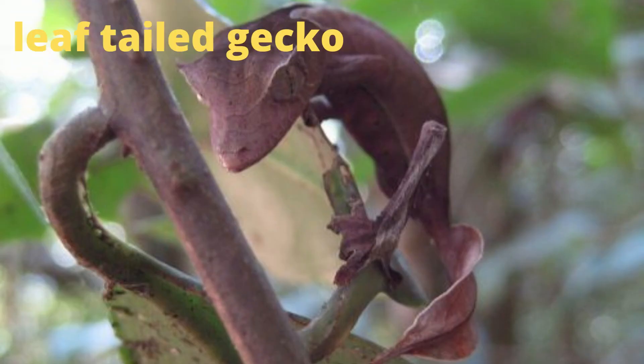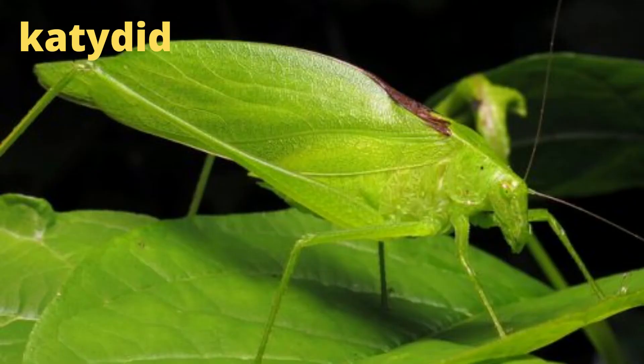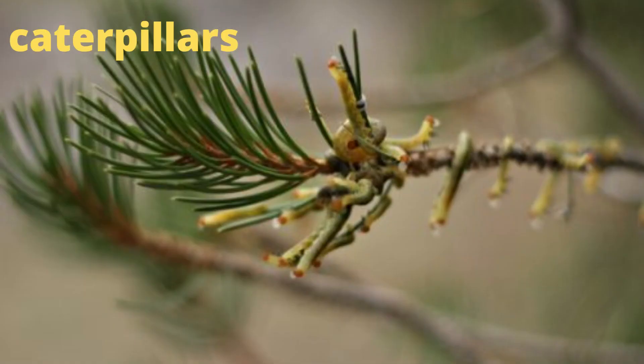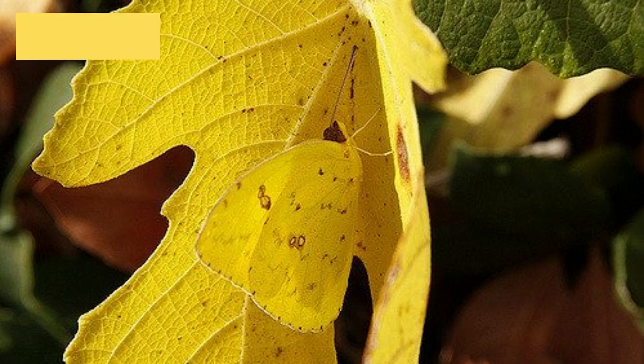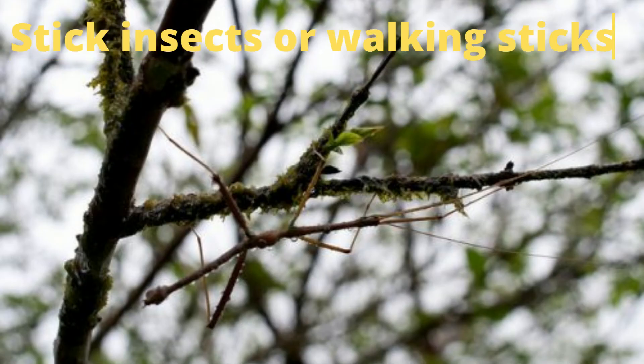This leaf-tailed gecko not only matches the color of the branch it's perched on, but its tail looks like a leaf to further blend in with its surroundings. The oak leaf butterfly closely resembles a dead leaf to disguise itself from hungry birds. The katydid is another type of insect that closely resembles a leaf. These caterpillars look like they're part of this evergreen tree. The cloudless sulfur might be difficult to spot in the fall since it mimics the color and pattern of yellow leaves. Stick insects, or walking sticks, are the world's longest insects and they stay still when a predator approaches to blend in with the branches.